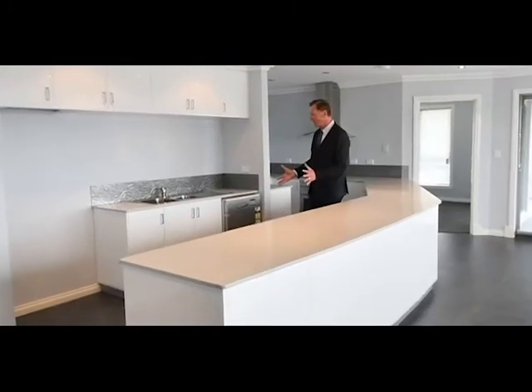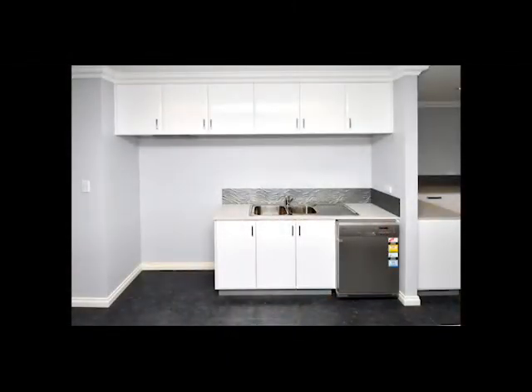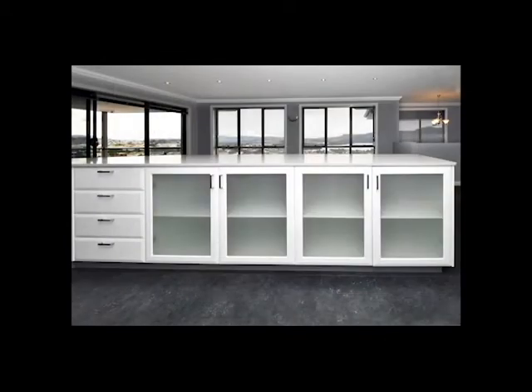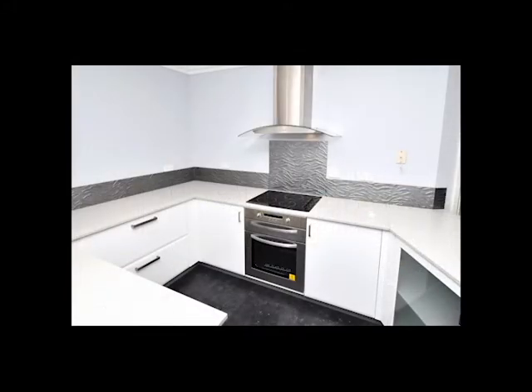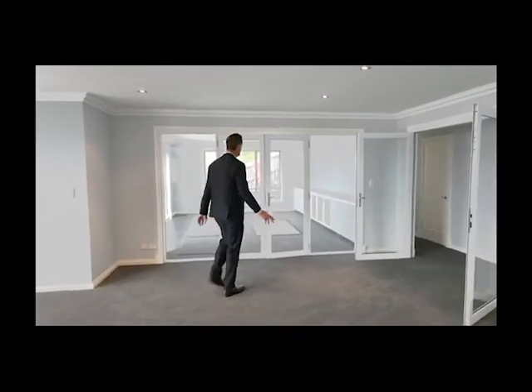Let's have a look at this kitchen — it's brand new, the sticker still on all of the white goods, nothing's been used. But great for entertaining: great bench space, range hood, under bench stove — absolutely immaculate. Now off the open plan area is this big room.